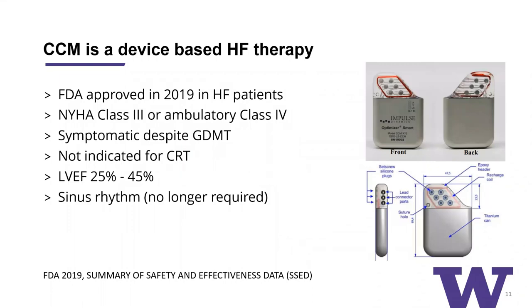As a heart failure-based therapy, it was FDA approved in 2019. Before that, it was already commercially available and implanted in European countries. The indication for FDA approval required NYHA class III or ambulatory class IV patients who were symptomatic despite optimally tolerated GDMT. These patients were not indicated for CRT — either they had a narrow QRS or effective CRT could not be achieved. The LV ejection fraction had to be between 25 to 45%. Initially it was only for sinus rhythm patients, but that's no longer true — you can now implant these in patients who have atrial fibrillation as well.